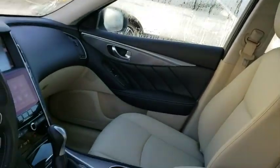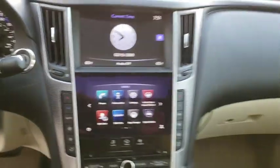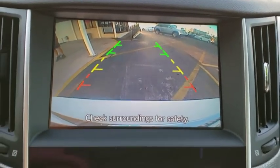Leather wrapped steering wheel, Bluetooth, power steering, adjustable steering wheel, cruise control, floor mats, aluminum wheels, auto dimming rear view mirror, four wheel disc brakes, keyless start, universal garage door opener, climate control.